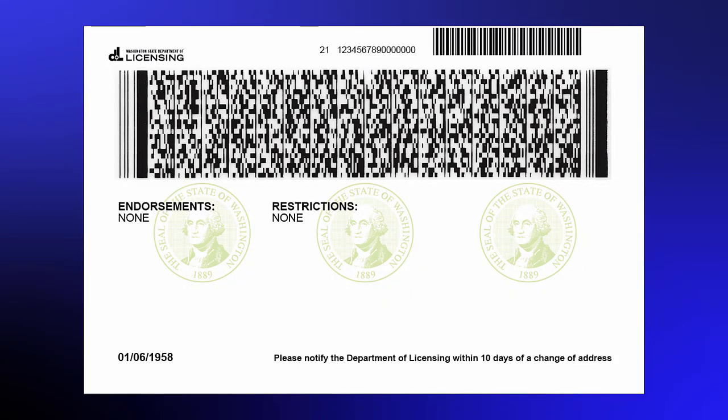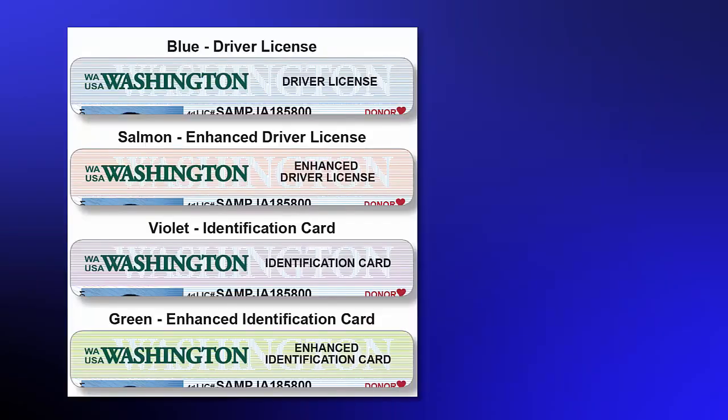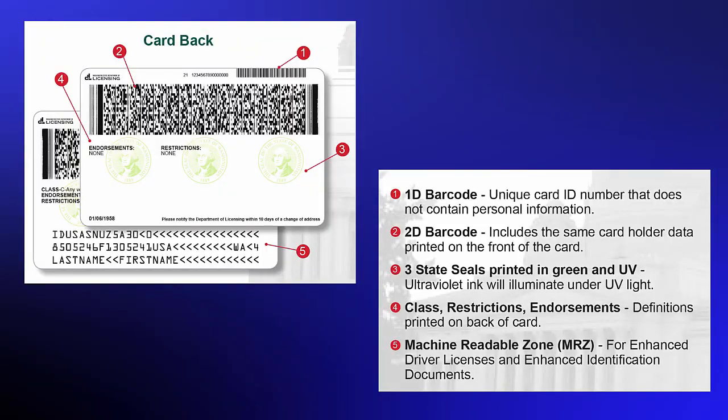There's just so much identity theft out there that it's really important that we go through that process so that we protect the citizens of Washington. The backside of cards will have unique barcode information and ultraviolet ink. On the front side, all cards will feature a new color at the top. A driver license will have a blue header color, while the enhanced driver license header is salmon. It's your identification document, and it does allow us to take advantage of technology that exists today to ensure that the identity of the person is secure and that the document is secure.